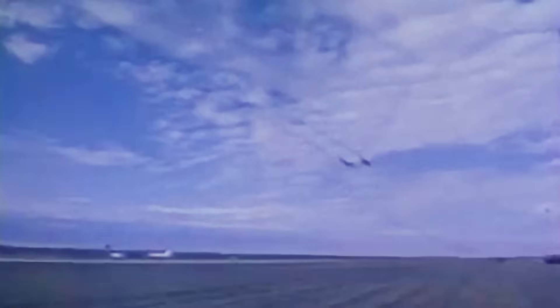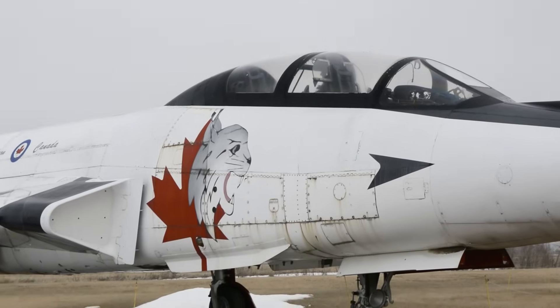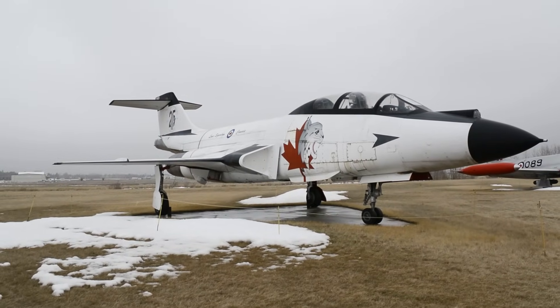The big and noisy Voodoos became popular air show attractions, flying single-ship demonstration flights or sometimes in multi-ship formations. In 1984, one Voodoo from each of the three remaining squadrons was painted as a special show aircraft. The Reynolds Museum in Wetaskiwin, Alberta proudly displays the Lynx-1 Canada paint job of the 416 Squadron.